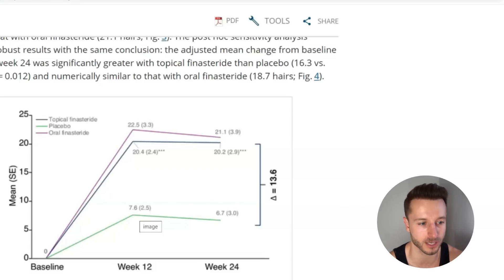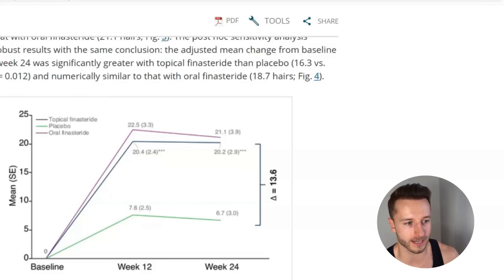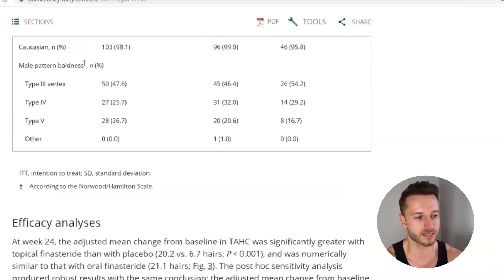The increase with oral finasteride and topical finasteride was significantly greater than with placebo. The oral finasteride dose used in this study was 1 milligram. Interestingly, the 1 milligram oral finasteride showed pretty similar target area hair count improvement as the group using 50 microliters of topical finasteride solution — equivalent to only 0.1 milligrams — so ten times less dose, yet with still a significant hair count improvement at both 12 and 24 weeks.